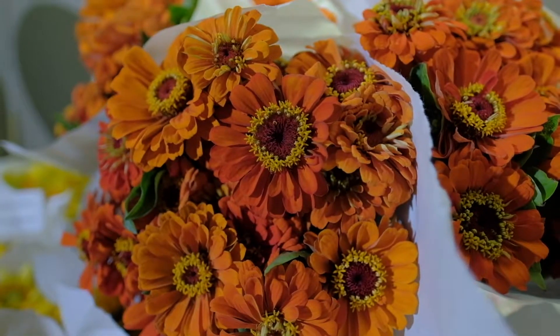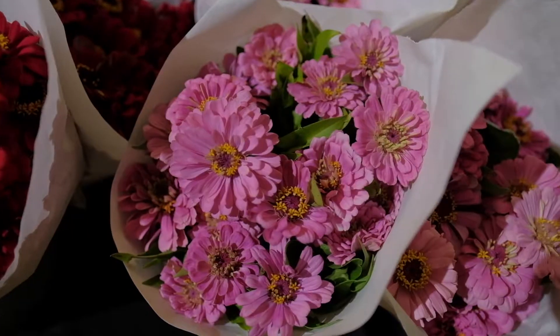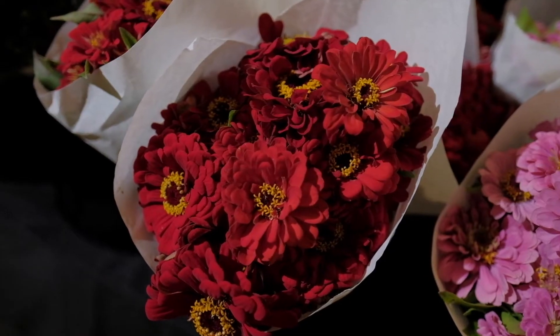Next up is the ever popular zinnias. We have them in stunning orange, a nice beautiful light pink, and a vibrant crimson red.